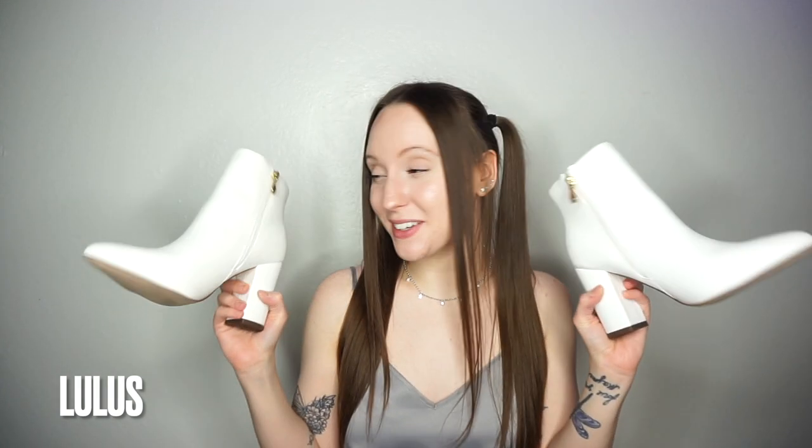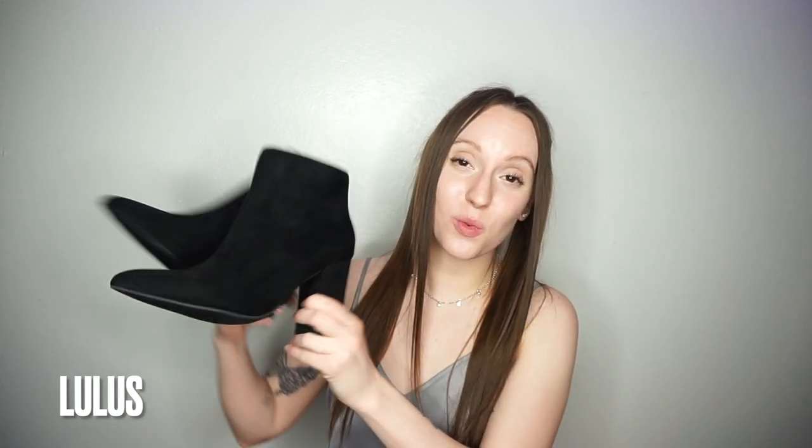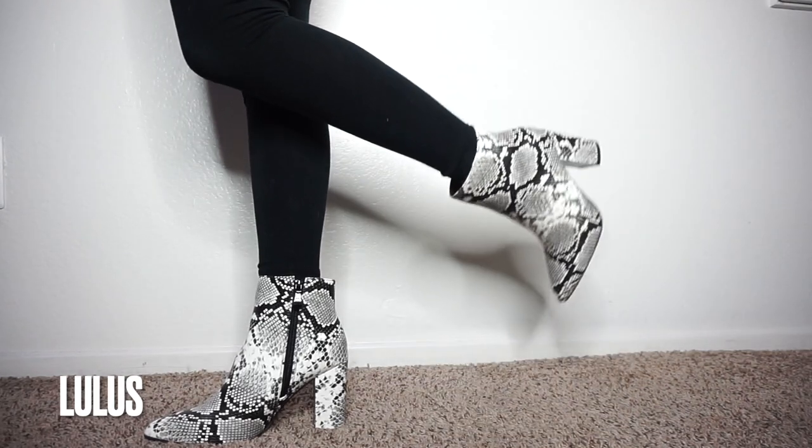I'm going to talk about a few things I got for Christmas because these are all part of my updated wardrobe too. I got these super cute white booties from Lulu's — Quinton's mom got those for me. I was so obsessed with how they looked that I also asked for the black ones, which my mom got me. My mom also got me the snakeskin ones. And the last thing I got from Lulu's is a super cute little gold choker that Quinton's mom got for me — I wear it all the time.